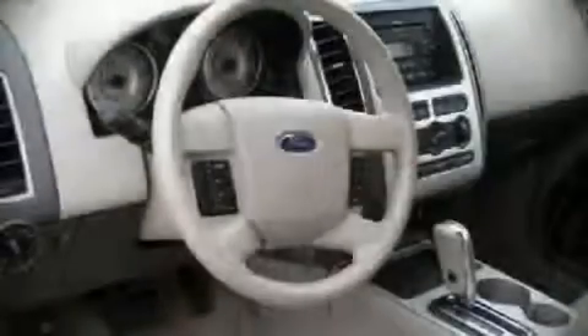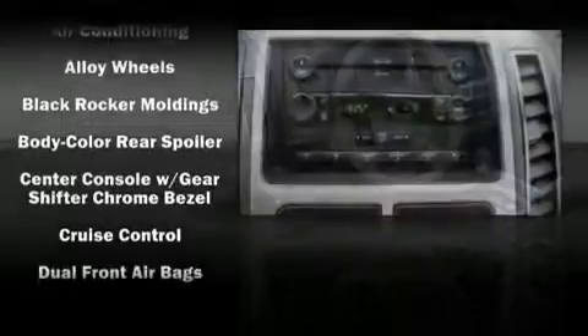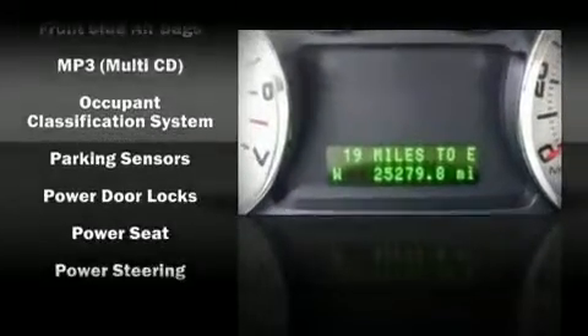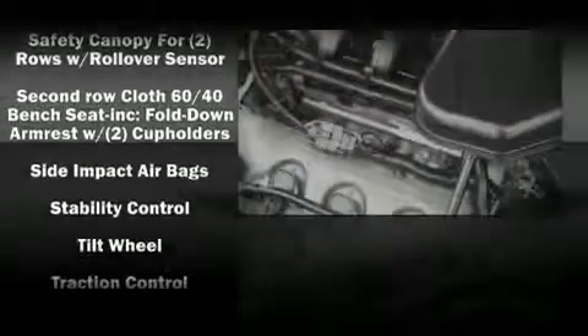Ford also prioritized safety and security by including front and side impact airbags, head curtain airbags, traction control, and four-wheel disc brakes with ABS. With electronic stability control supplementing mechanical systems, you'll maintain precise command of the roadway.